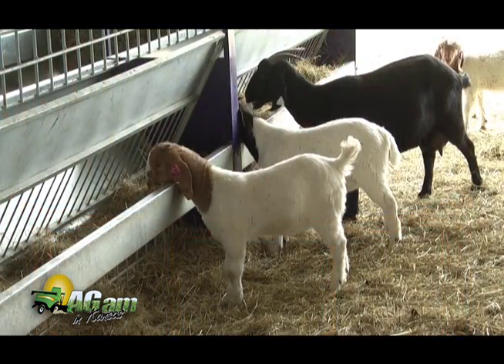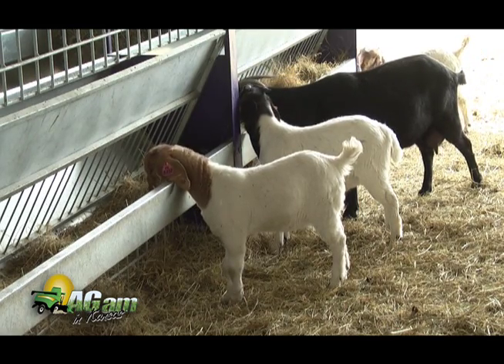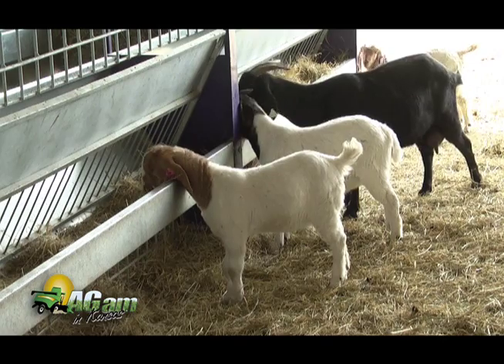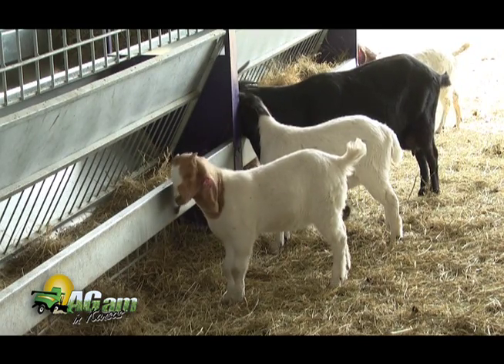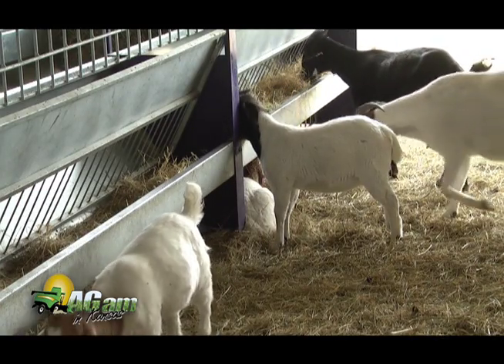Early in the disease course, the signs aren't very specific. The goat may just be off a little bit - a little depressed, a little anorexic, not coming up to the bunk like normal. As it further progresses, the animal will vocalize quite frequently because they're trying to strain to urinate and it hurts. You'll also see them posturing to urinate, constantly camped out with their back legs just trying to go.